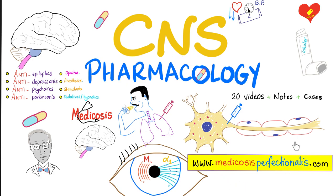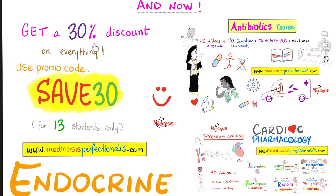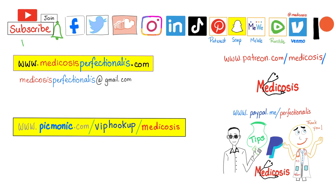If you like this video, you'll love my CNS pharmacology course on my website medicosisperfectionaries.com. I also have an endocrine pharmacology course on the same website. For the next 13 students only, you can get a 30% discount on anything on my website — just use discount code SAFE30. Thank you for watching. Please subscribe, hit the bell, and click the join button. Be safe, stay happy, study hard. This is Medicosis Perfectionaries, where medicine makes perfect sense.